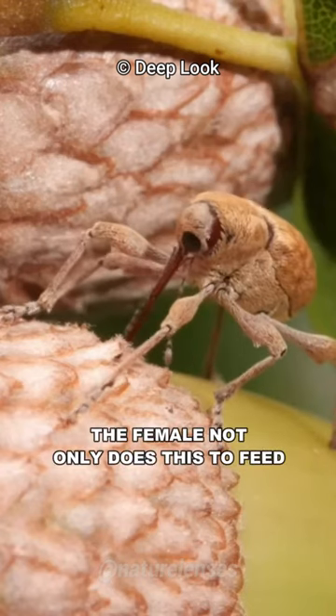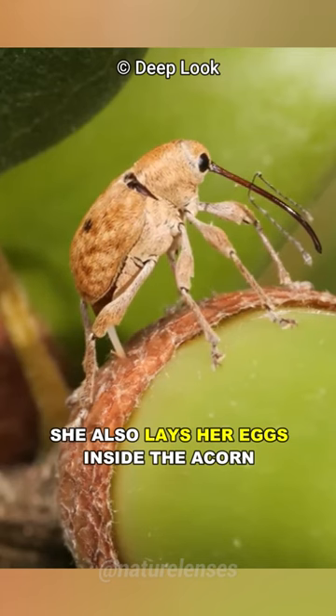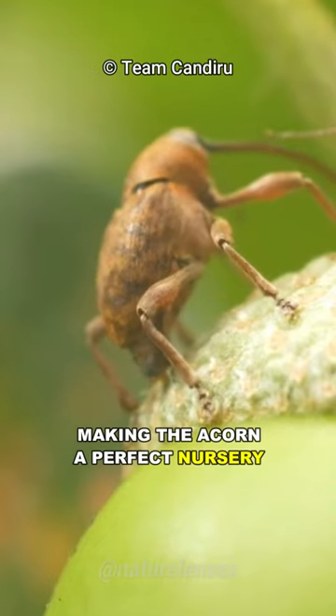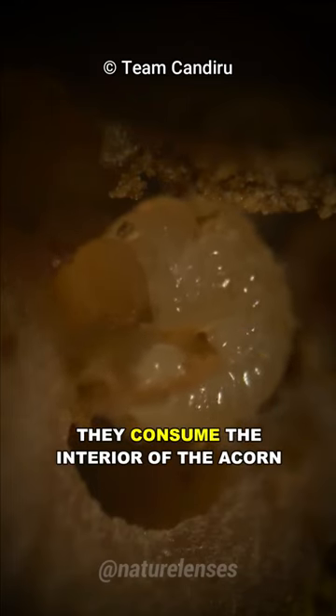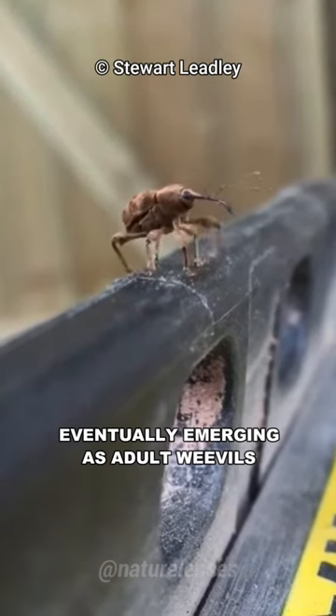The female not only does this to feed, she also lays her eggs inside the acorn, making the acorn a perfect nursery. As the larvae develop, they consume the interior of the acorn, eventually emerging as adult weevils.